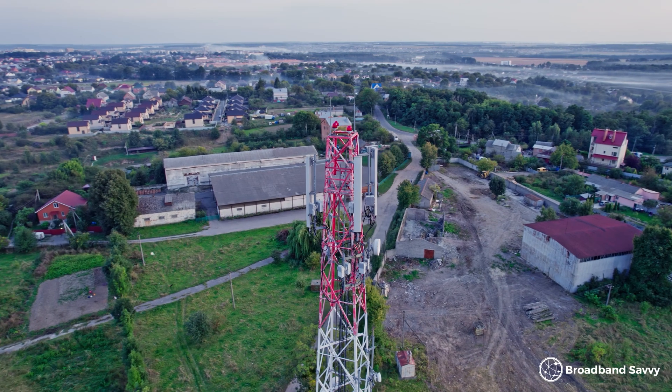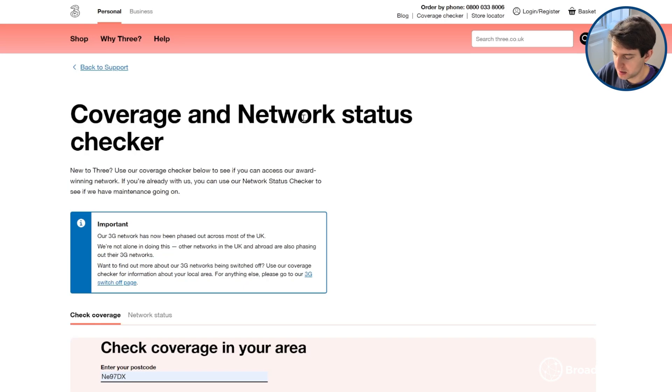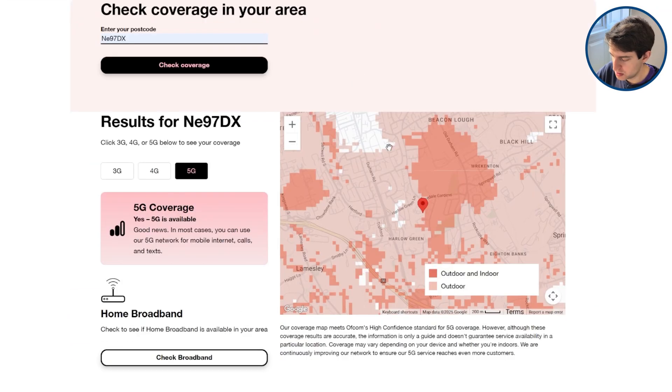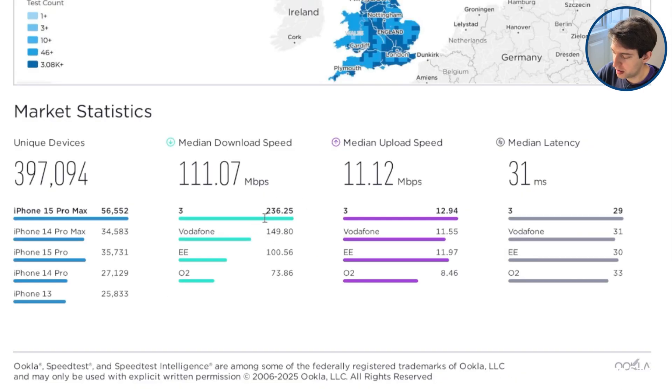Finally, to get the best upload speeds, you might consider switching networks. The best network from an upload speed point of view depends on exactly where you live. We've linked to the coverage maps of all four big networks in the description so you can verify they have outdoor and indoor 5G coverage at your address. On average though, according to a report from Ukla looking at real-world speeds from the speed test app in the UK, the fastest network was 3, followed by Vodafone, then EE, and O2. For upload speeds, the order is similar, except EE's upload speeds are a bit faster than Vodafone's, though it's very close between them. Three also came out ahead in major cities.